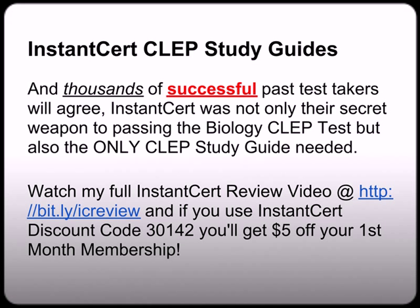I don't have time to go into my full InstantCert review, but you can watch my video at bit.ly/icreview. And as a special bonus, I secured you a $5 discount off your first month membership just for giving them a try. You just need to use InstantCert discount code 3014.